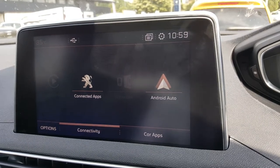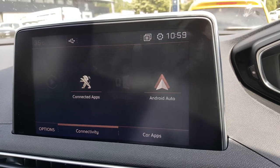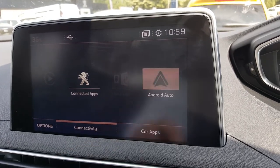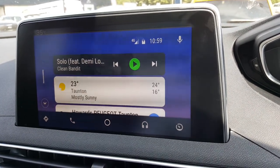We're going to do a quick demonstration of Android Auto, which is available in the majority of vehicles across our range and models from 2017 onwards. This is your home screen — it comes up with your music and the weather.